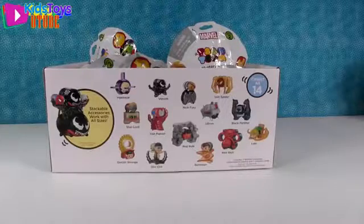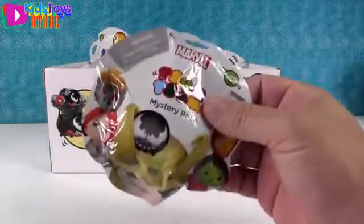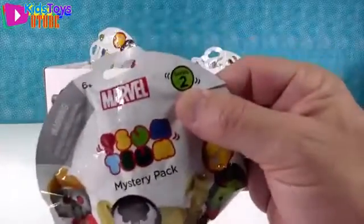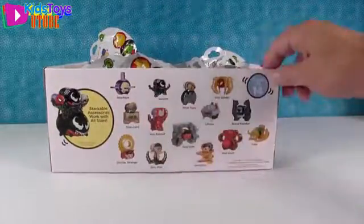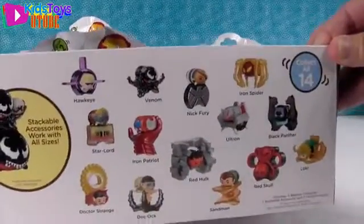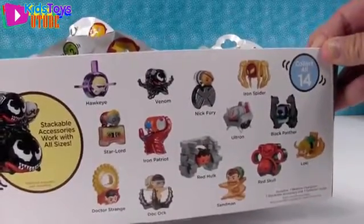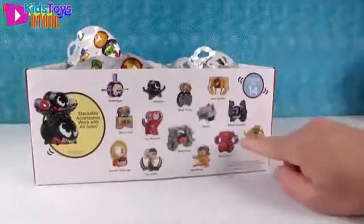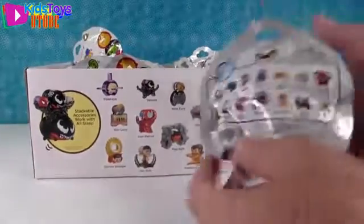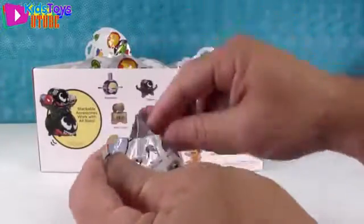Hey everybody, it's Paul and Shannon and we are super excited because we have almost a full box of Marvel Tsum Tsum Series 2 Mystery Stack Packs. Here are all the people you can get. Looks like there's a lot of bad guys in this series. I don't know who I'm most excited to get — maybe Black Panther, but Red Skull looks really cool too. Black Panther has panthers though. Panther power. So let's just start opening.